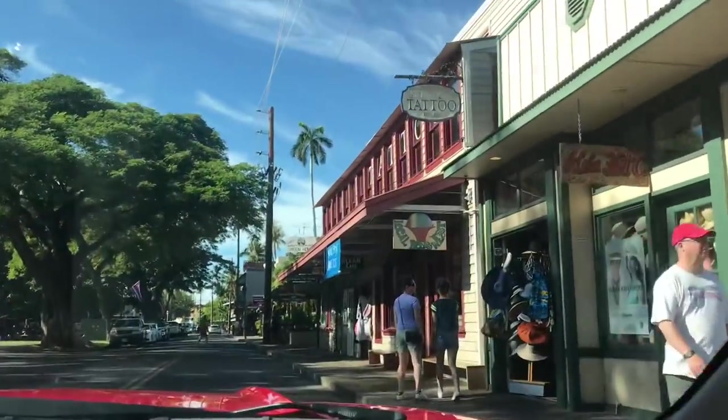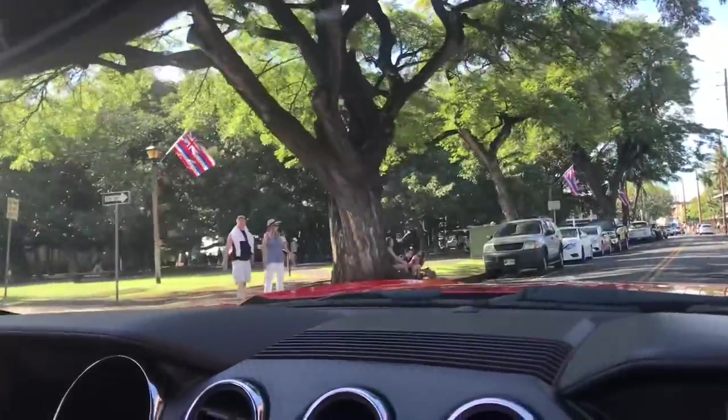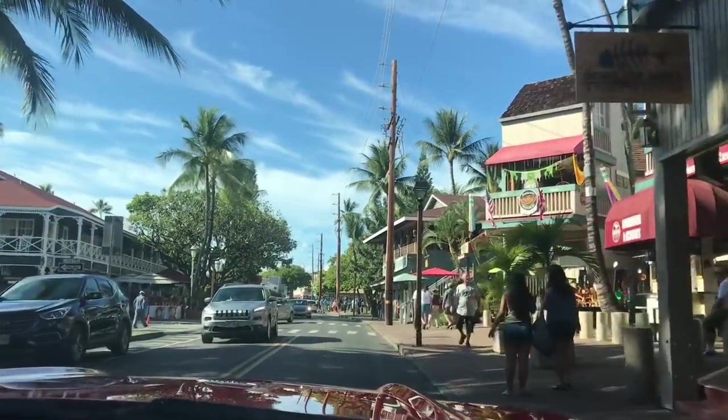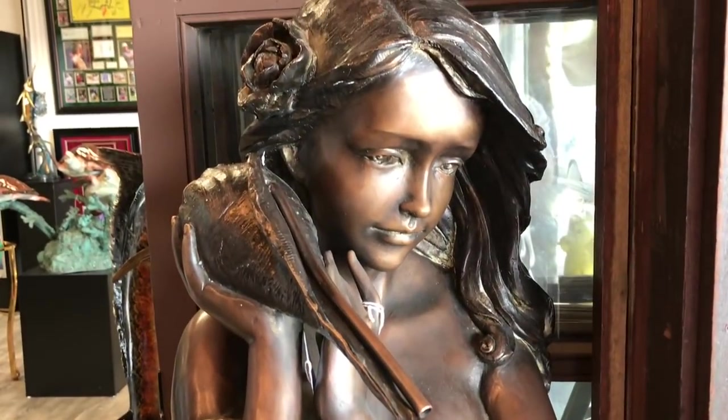This is Lahaina. It's busy here, a lot of shops and restaurants. Found a place to park and walk around. It's almost four o'clock right now, time flies. We just parked, now walking around. It's big — I don't remember it being so big. He doesn't remember any of it, it was when he was 16. I like it — it's different from Oahu, much different.